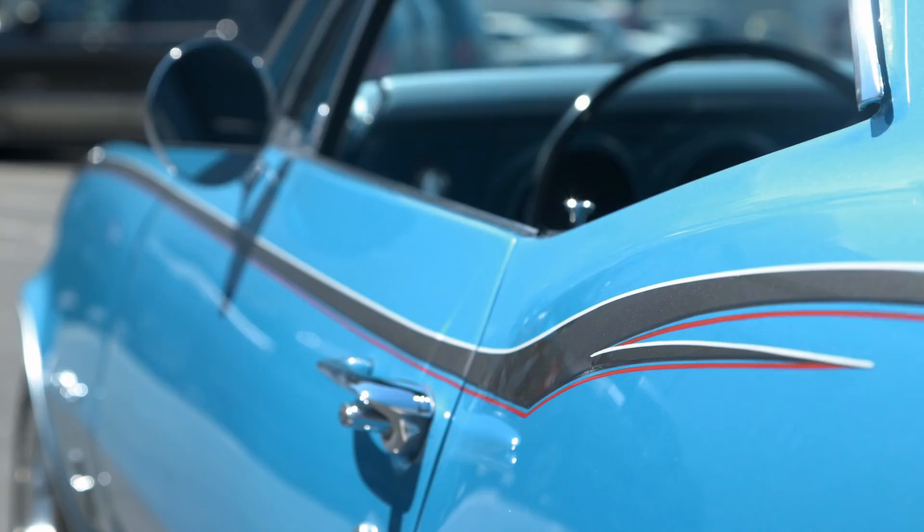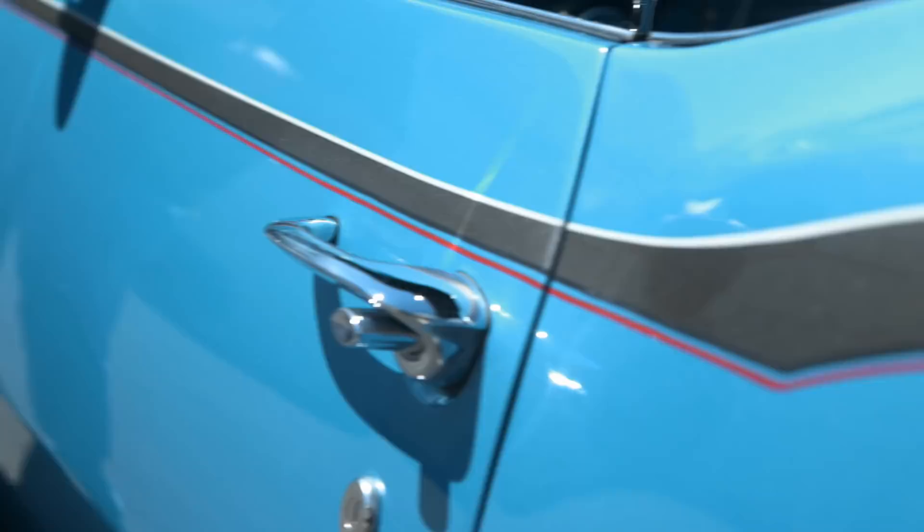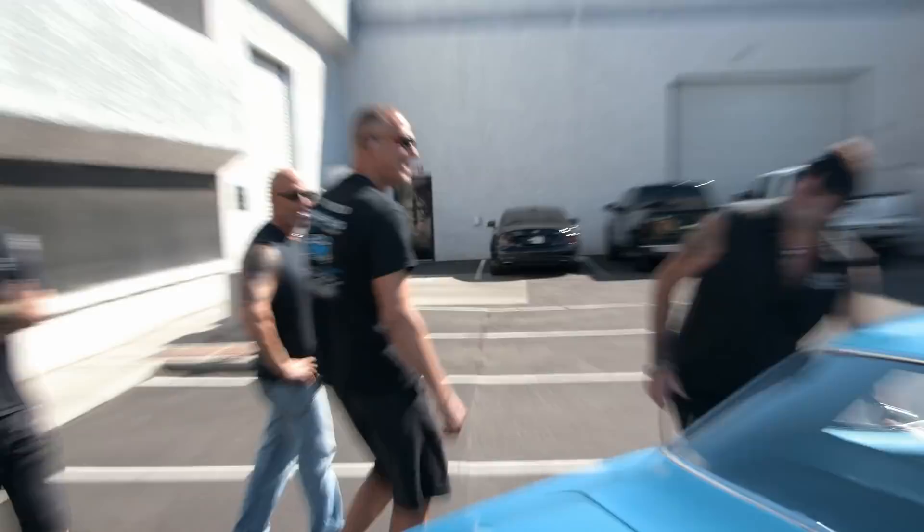I didn't want to take anything away from it — just let the color be the color. Anyone who receives this thing is just going to absolutely love it. You want to hear this thing? Let's do it. With the ceramic coated headers and the Flowmaster exhaust, it just sounds proper.